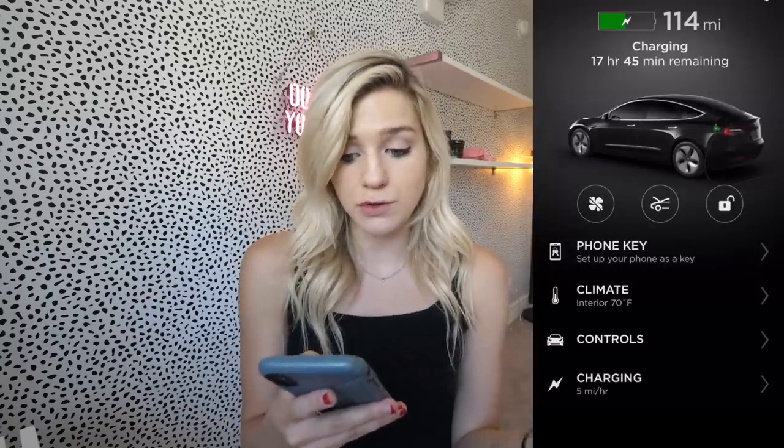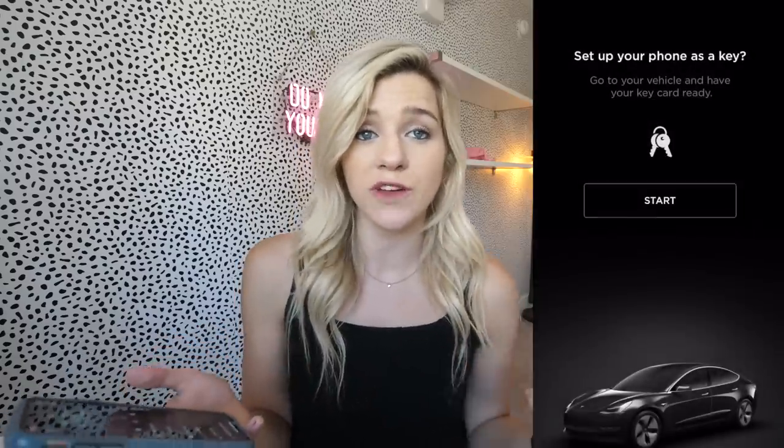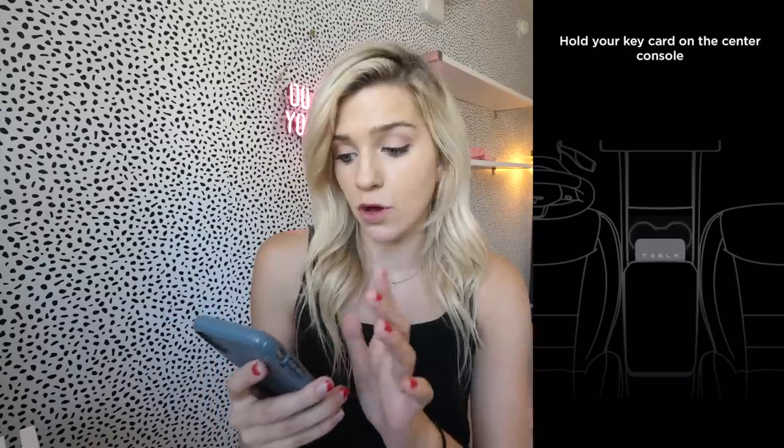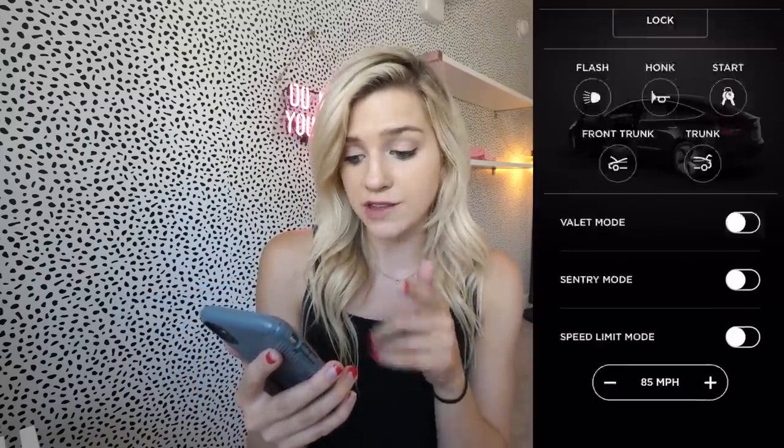Another thing I didn't even get to use when I rented the car is how much you can control it with the Tesla app. You can use your phone as a key — when I walk up the car unlocks, and when I walk away it locks automatically. I just need Bluetooth on. You can also flash the lights, honk the horn, open the trunk or frunk, start the car, and turn on sentry mode.